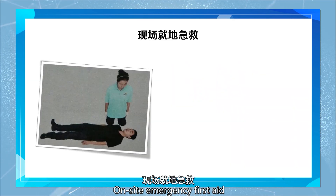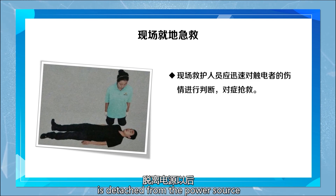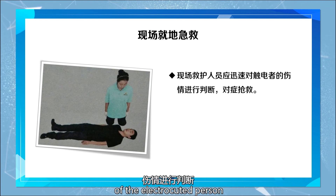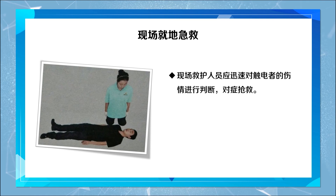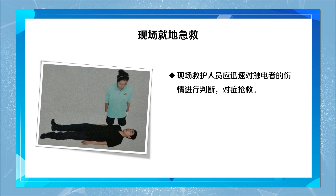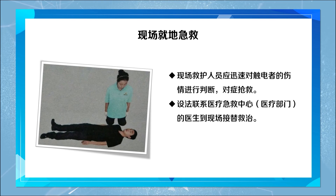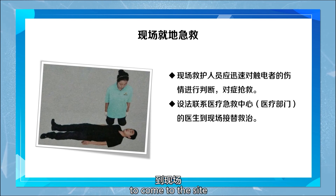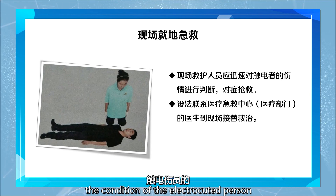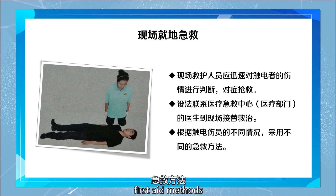On-site emergency first aid. After the electrocuted person is detached from the power source, the on-site rescuers should quickly assess the condition of the electrocuted person and perform appropriate rescue. At the same time, try to contact the medical emergency center and medical department for doctors to come to the site and take over the treatment. According to the condition of the electrocuted person, different situations require different first aid methods.